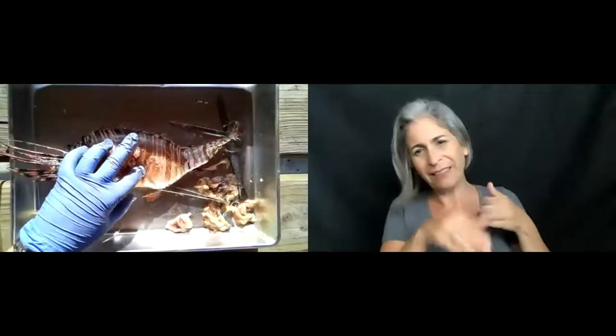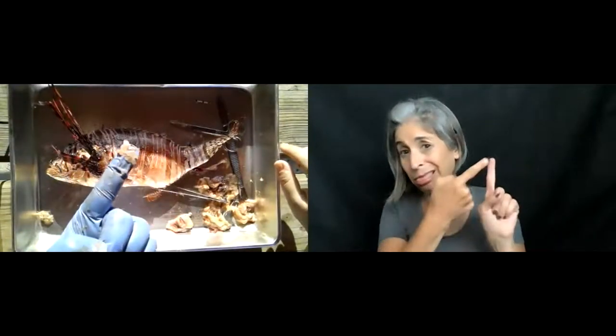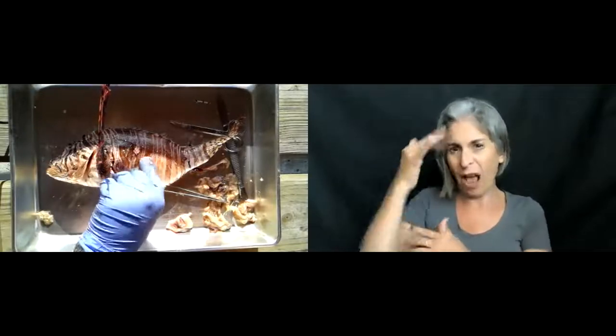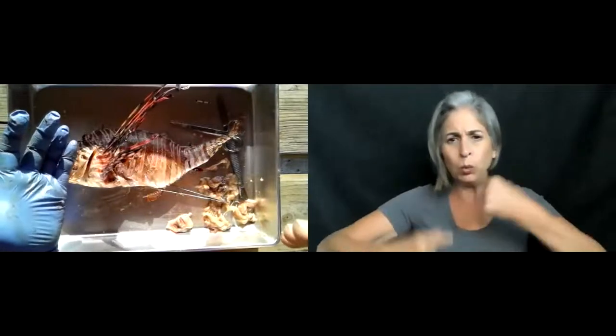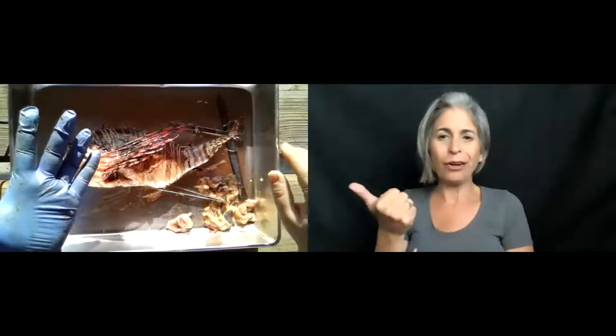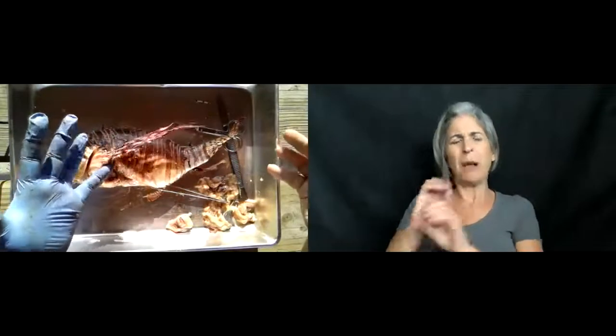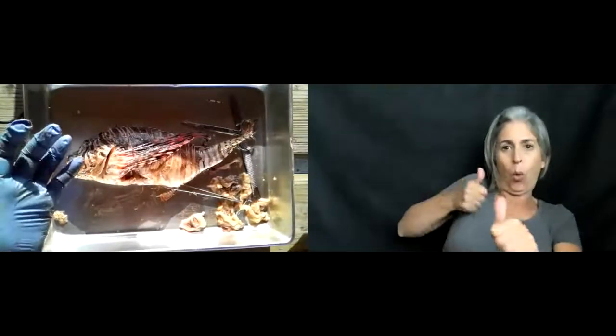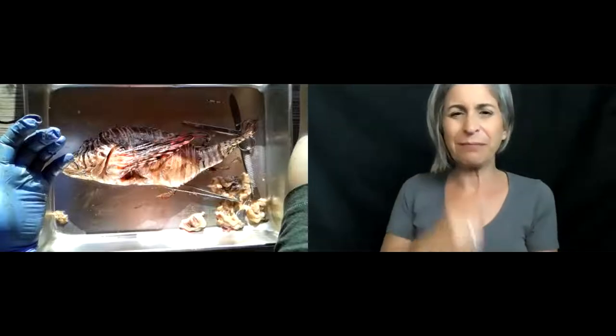You can see scales coming off him — fish have scales to help protect them, and some are iridescent to confuse predators. For lionfish, that beautiful striped pattern doesn't necessarily scare off predators but does confuse them. A lot of organisms will either blend in using camouflage or use bright, confusing colors — most things that are brightly colored are poisonous and many organisms have learned to avoid them.